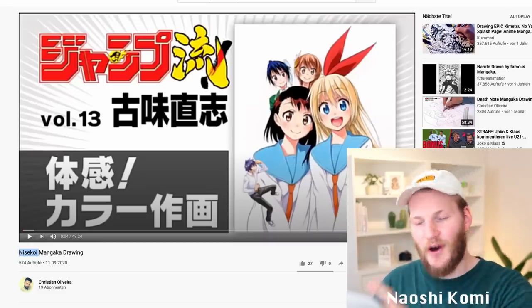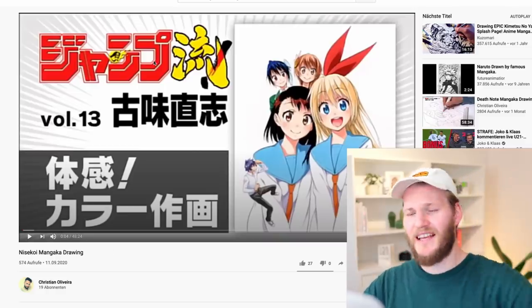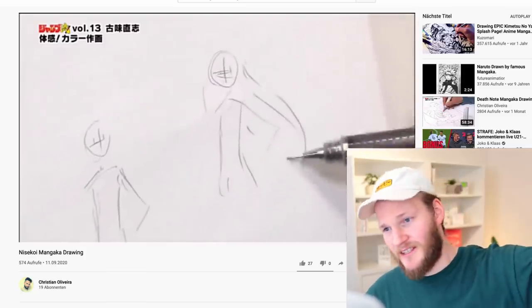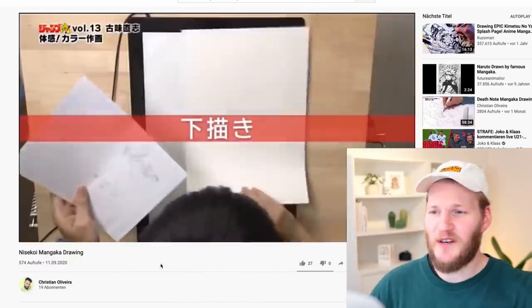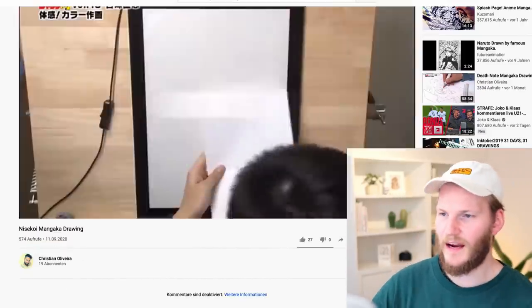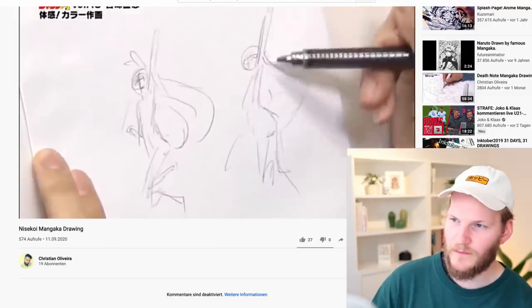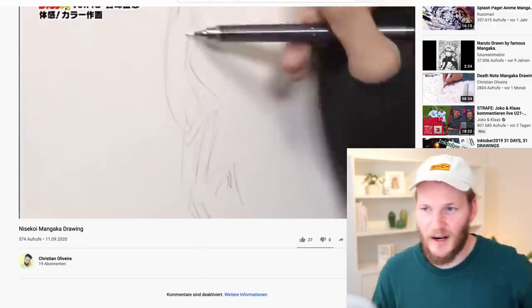I think this video is going to be pretty long but I want to do one more. Last but not least we have Naiyoshi Komi, the creator of Nisekoi. He starts really rough — it looks almost like stick figures, really advanced stick figures. He's actually doing multiple rough pose drawings to search for a really dynamic pose he can use for the finished illustration, and now he's found the pose that works for him.